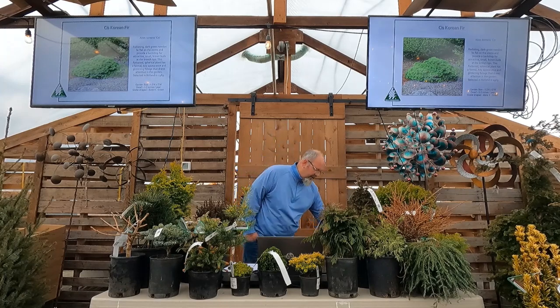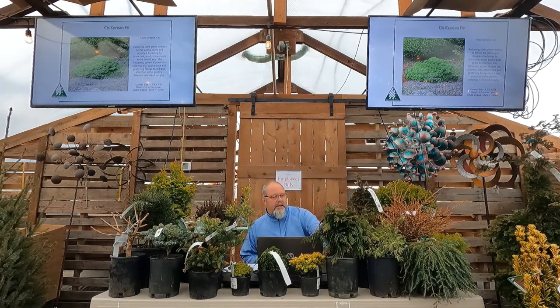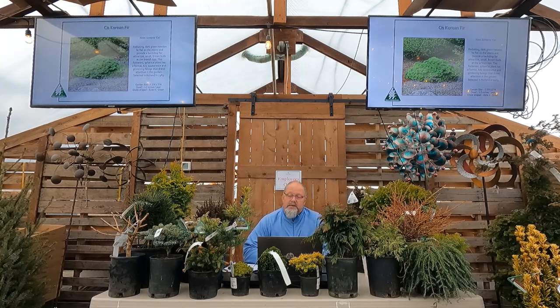Now we'll go through pictures kind of fast — I put way too many on here as always. Raise your hand if you have a question as we go through. This doesn't mean we carry all of these; I could have put 300 slides on here. These are compliments of my grower Iseli — the same pictures and growing information you can find on their website. Starting with firs — Abies species, not Douglas fir, which is a totally different plant. These are true firs like noble fir, Shasta fir, and you'll see a bunch of Korean firs because this is how we get nice dwarf plants.